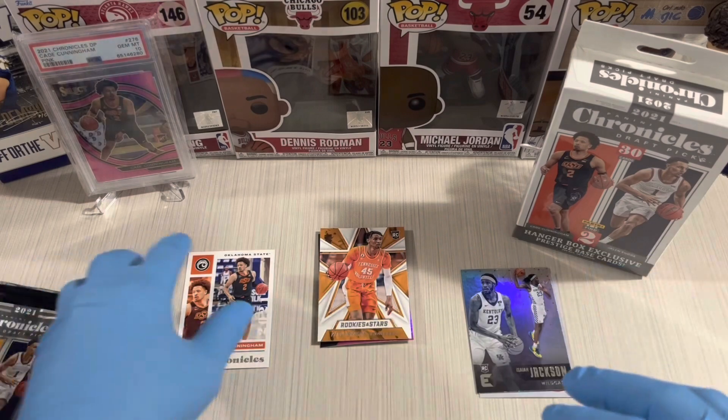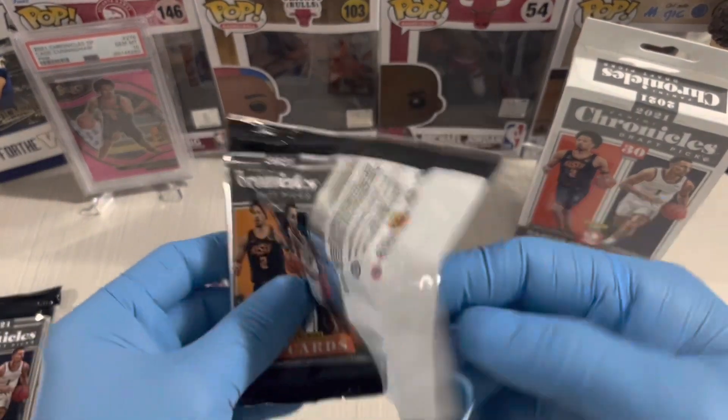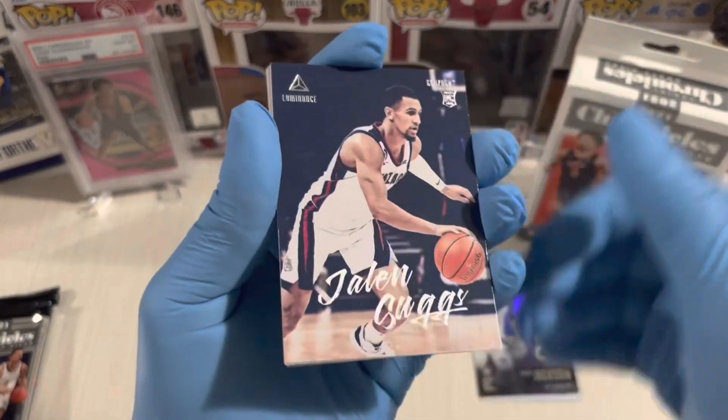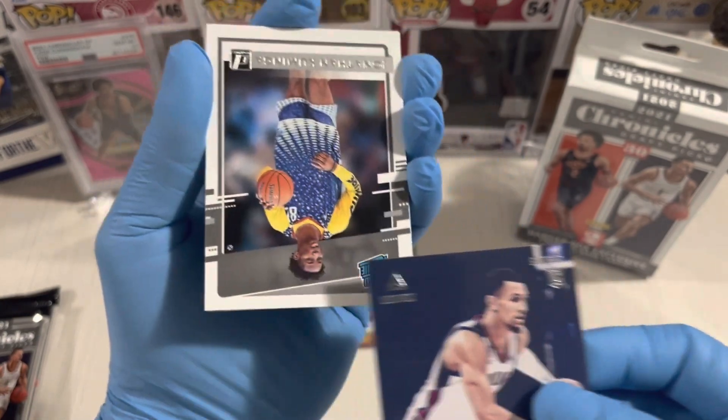We hit Cade Cunningham in the first pack — first overall pick from the 2021 draft! Second pack now. First card — Jaylen Suggs, Luminance.